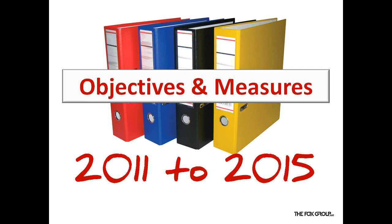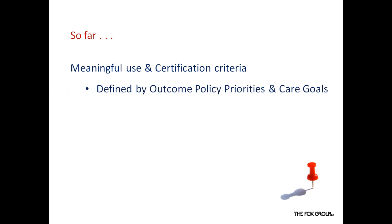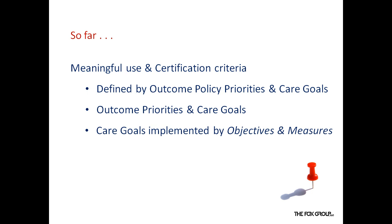That EHR system must be scalable and flexible to adjust for these and other meaningful use criteria. So far, we have reviewed some definitions of meaningful use and certification criteria. We learned that it is defined by outcome policy priorities and care goals, including messaging, patient outreach, and patient access. Care goals are now implemented by objectives and measures over time — so what about these objectives and measures?